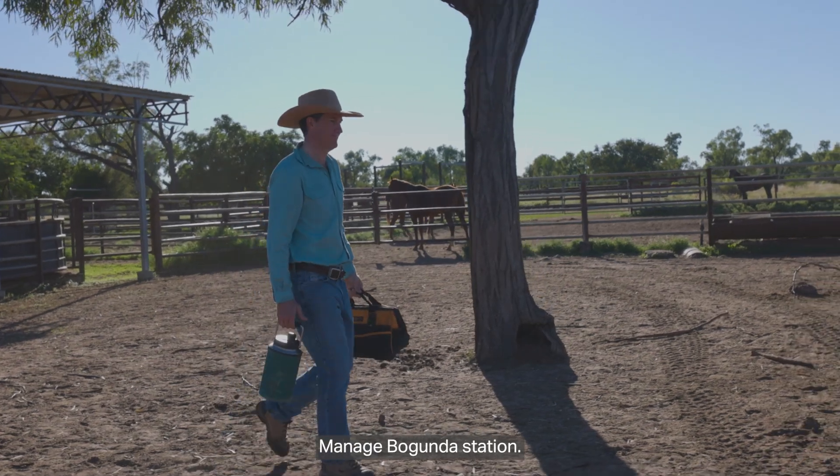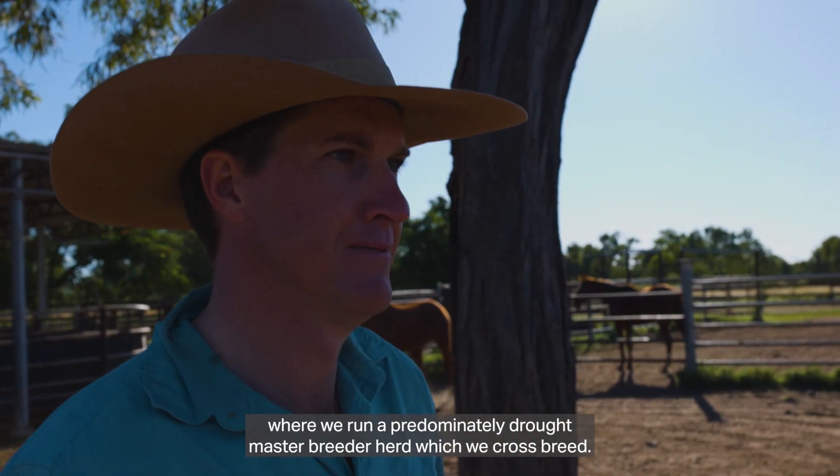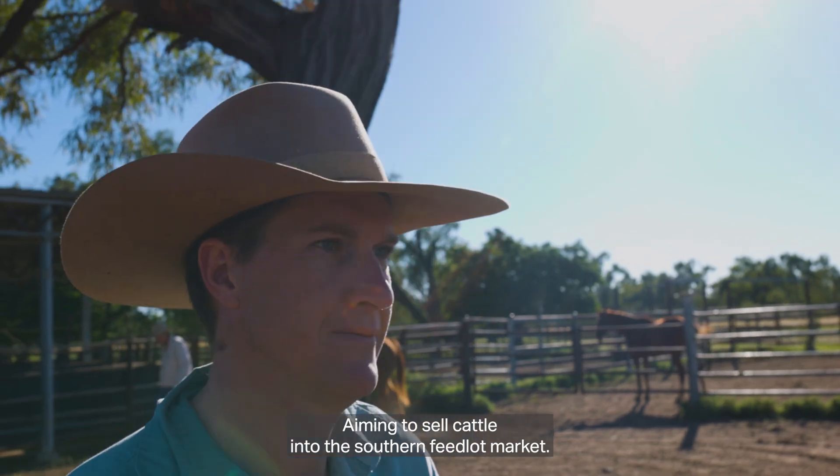I'm Lindsay Brown. I manage Begunda Station where we run a predominantly Droughtmaster breeder herd which we crossbreed, aiming to sell cattle into the southern feedlot market.